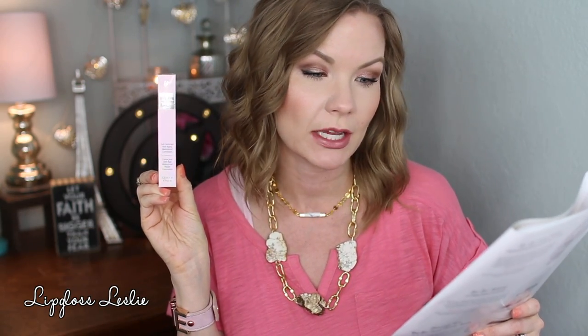Next we have the Bye Bye Under Eye Illumination Full Coverage Anti-Aging Concealer. It's available in two new shades, six shades total. Bye Bye Under Eye Illumination is your original Bye Bye Under Eye, only brighter — infused with drops of light technology for added radiance without glitter or shimmer. This highly pigmented full coverage concealer covers everything and helps make your skin look younger. I have it in light. I used this today. It is a very full coverage concealer, but it does have that glow to it.